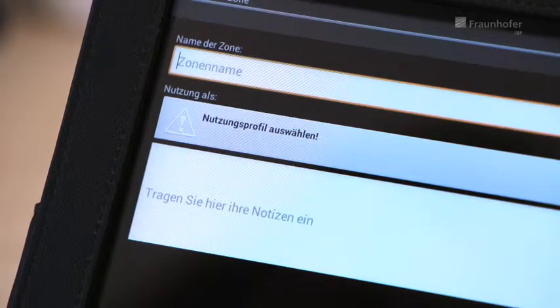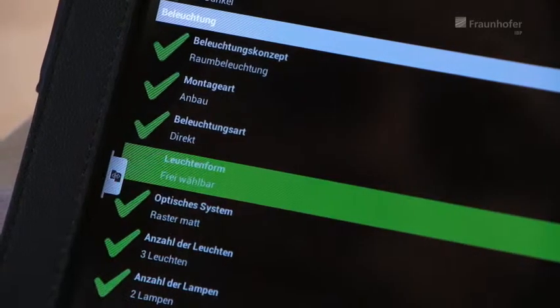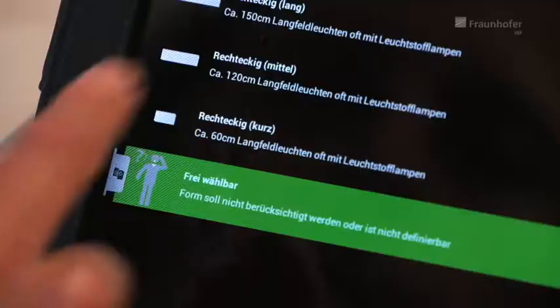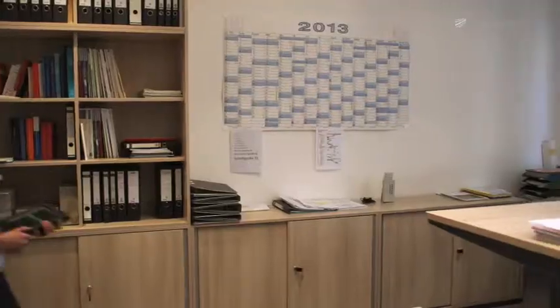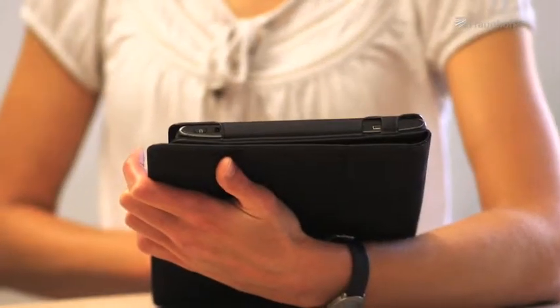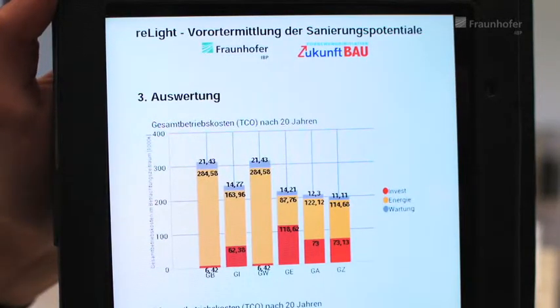The Relight app for tablets or smartphones helps energy advisors and light planners to replace old energy-guzzling systems. It does away with the tiresome paperwork involved in on-the-spot inspection. Data gathering is done by means of diagrams and pictures. Brief explanations support users and guide them intuitively through the program. All the important findings concerning lighting and equipment are saved in a database. In this way the app provides not only an energy analysis but also draws up retrofitting suggestions including cost comparisons over a number of years.